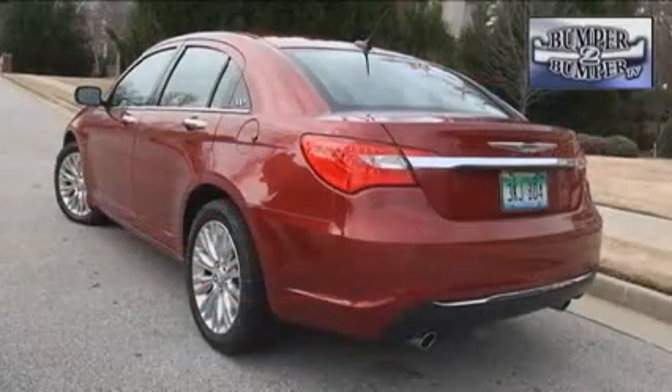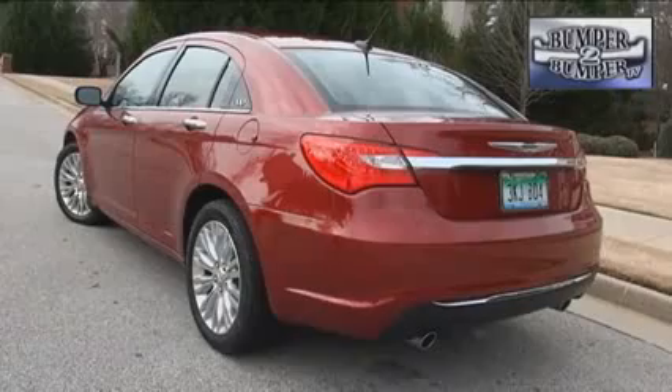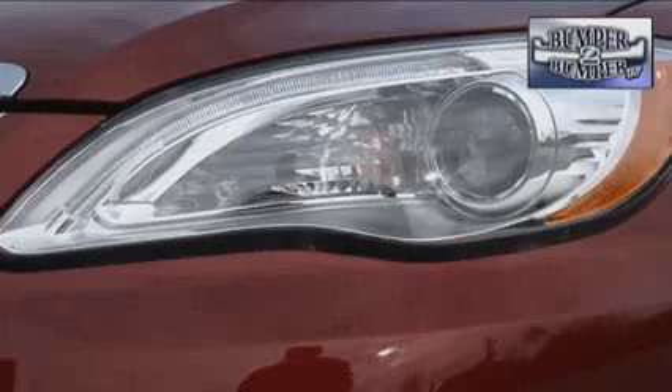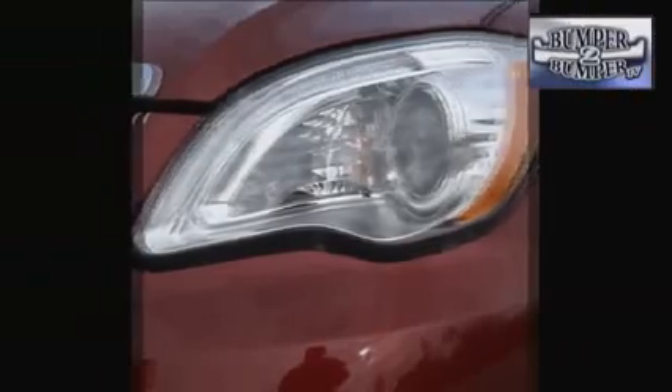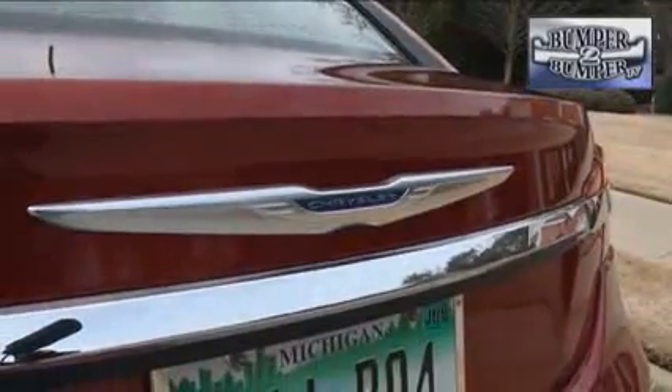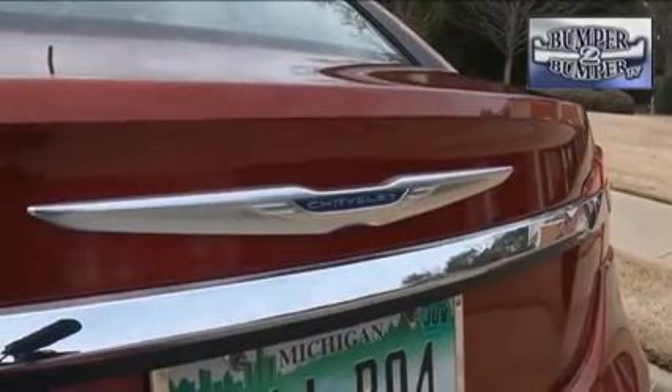If the exterior looks familiar, it's because the lines have been adapted from the larger 300 sedan and morphed to share a faint resemblance to the Dodge Avenger, which is built on the same platform. There is detail on this skin, with high-end lighting features, subtle use of chrome accents, and body panels that fit together better than what we have come to expect from Chrysler.